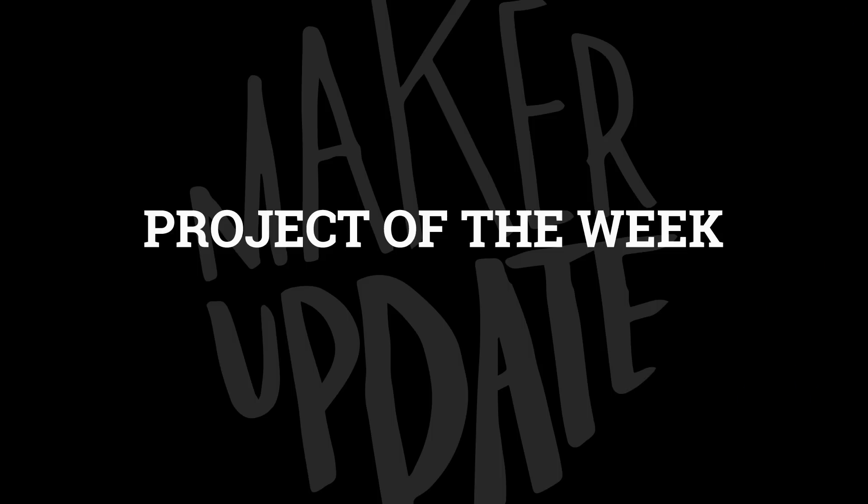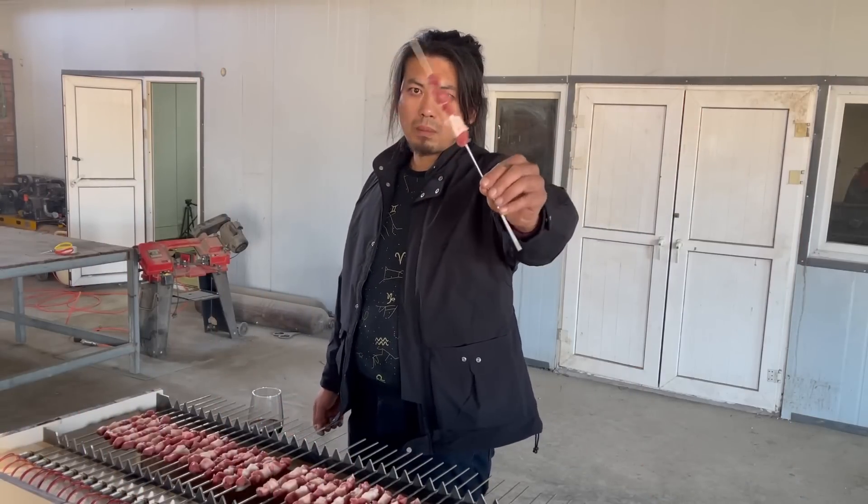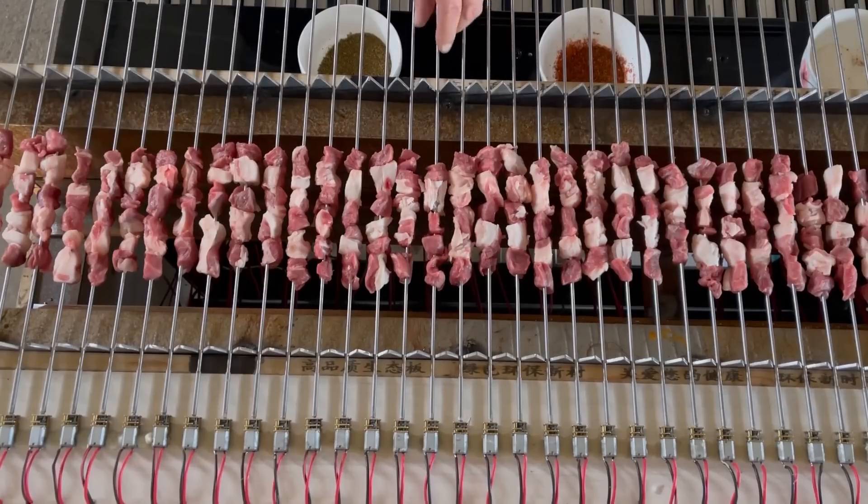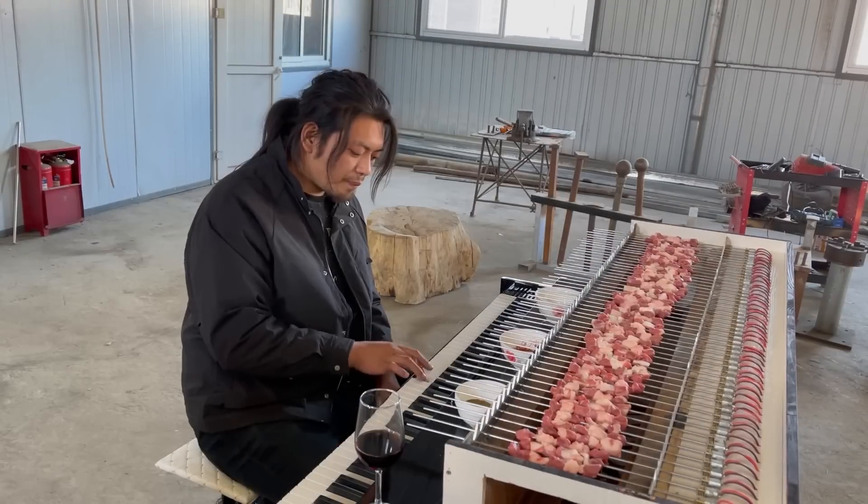Let's get started with the project of the week. In the spirit of eating, entertaining, and multitasking, I absolutely love this project by Handy Gang on YouTube. It's a piano with a built-in spinning kebab grill.